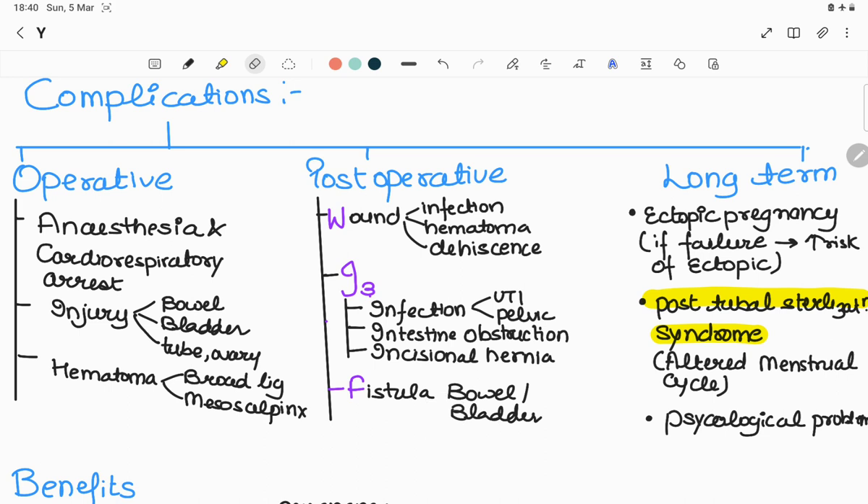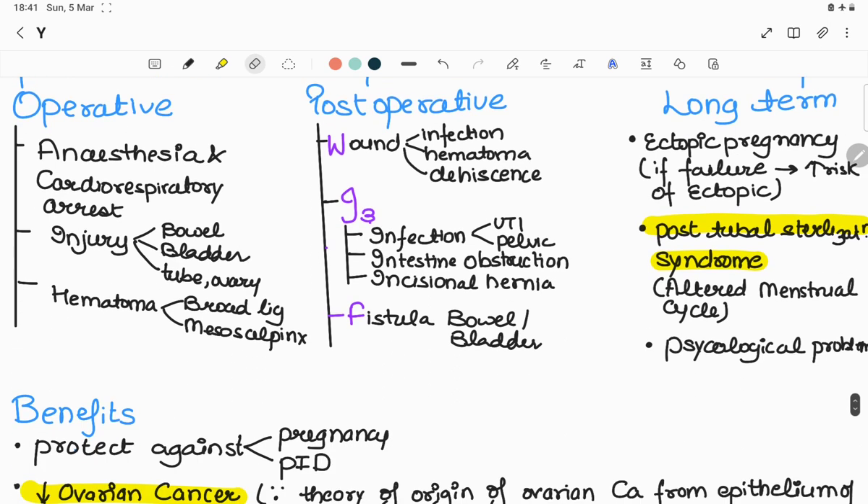Long-term complications: if tubal ligation fails, especially when operating on the isthmus region with inflammation, there is an increased risk of ectopic pregnancy. Second is post-tubal sterilization syndrome — after tubal ligation, females may complain of altered menstrual habits like dysmenorrhea, menorrhagia, or intermenstrual spotting. Third, psychological problems are also seen in females.